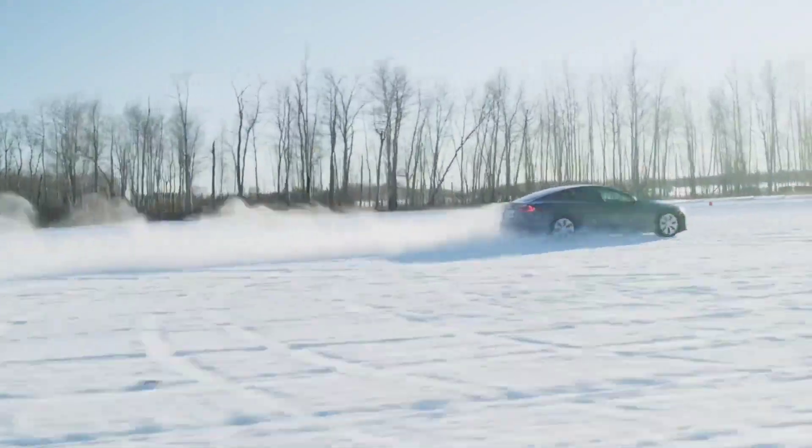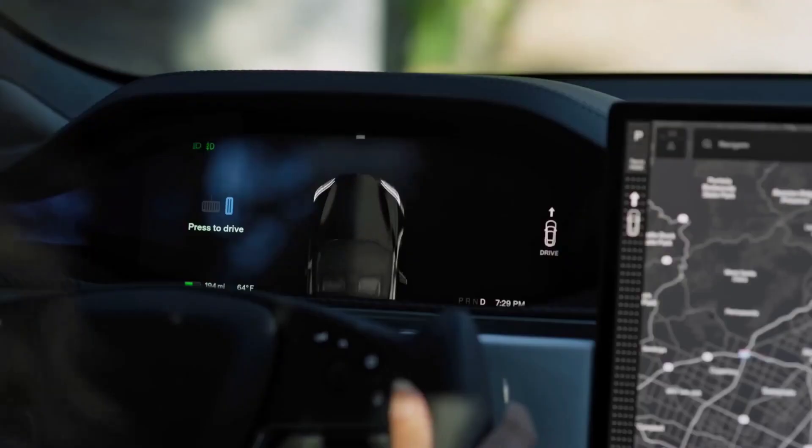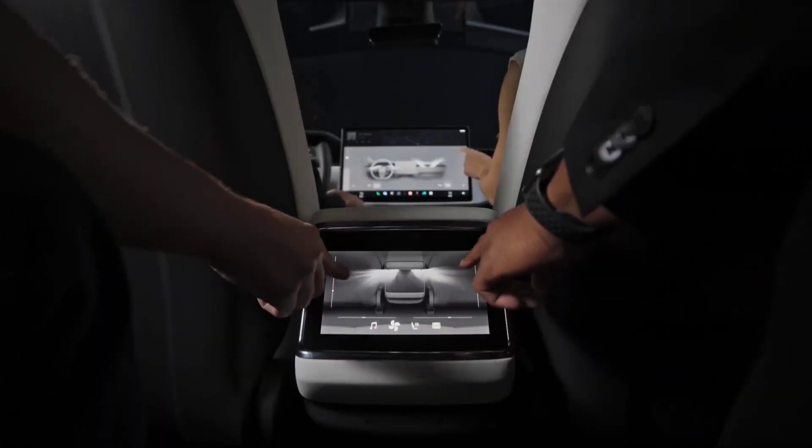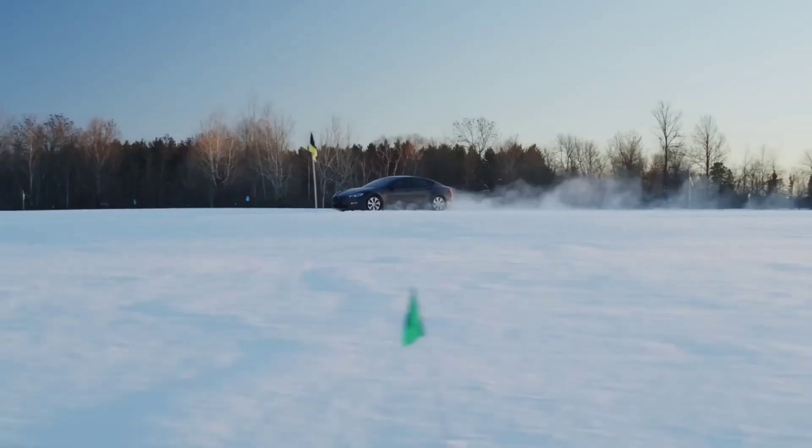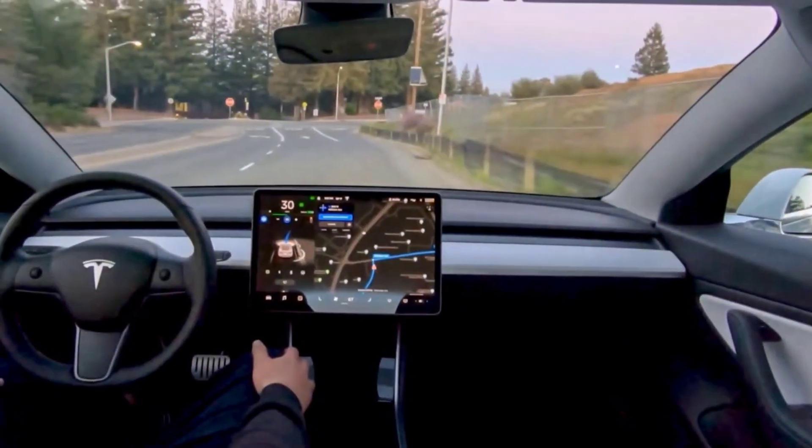Tesla's full self-driving beta version 11 was released on November 11th at 11.11am, and World War I ended on the 11th hour of the 11th day of the 11th month. Tesla added a nice touch.